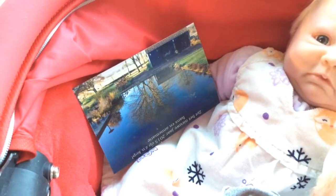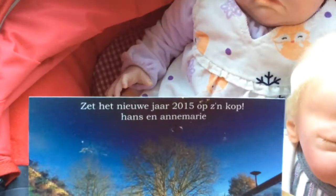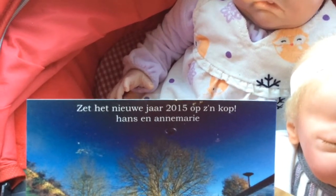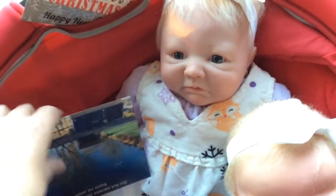And this is a card from an old colleague and friend. This is where he lives — he made a photograph and the text is upside down. It says: put the new year 2015 upside down. And then their names. Destiny is holding that one.